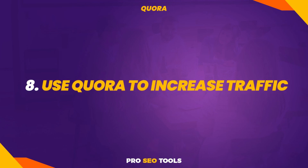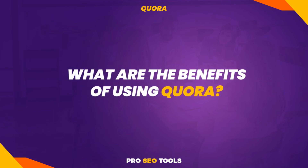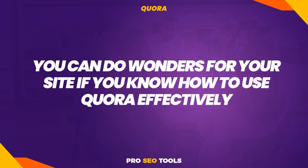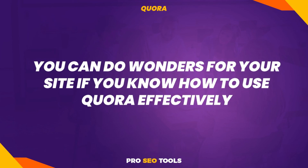Tip 8: Use Quora to increase traffic. Quora is rapidly growing in popularity — it's a popular question-and-answer site with millions of members where any type of question can be answered. The benefits of using Quora include coming up with outstanding content ideas, where upvotes have the potential to make your posts go viral. If you have great and useful content, you can acquire a lot of daily visitors — simply send them to your website. You can do wonders for your site if you know how to use Quora effectively.